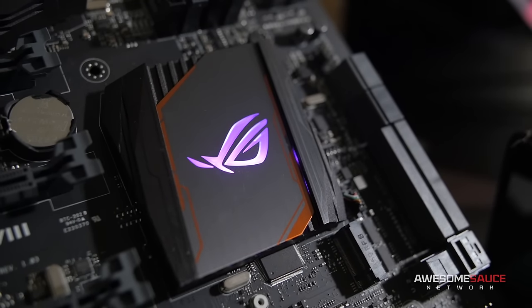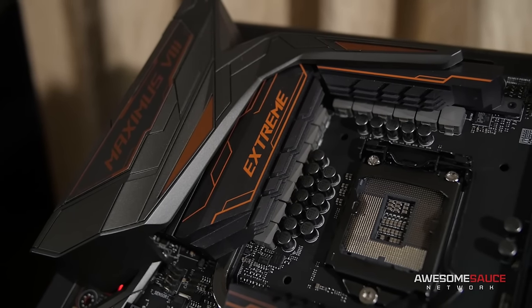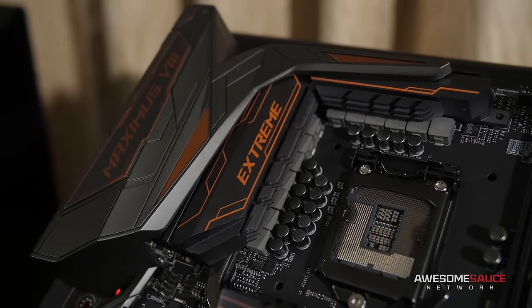It's a really nice looking board. I really like the copper — I think this would look great with some copper hard line tubing in a custom water-cooled build.